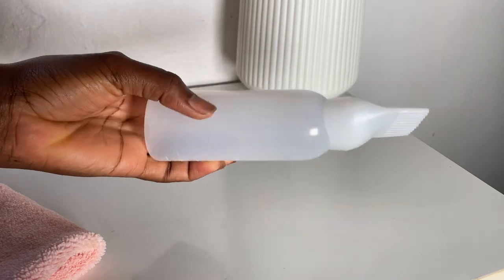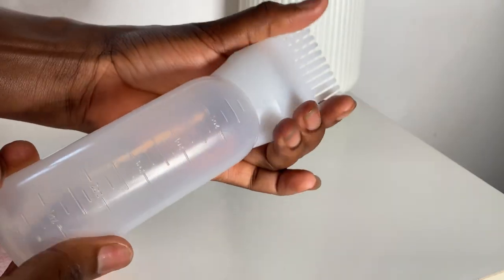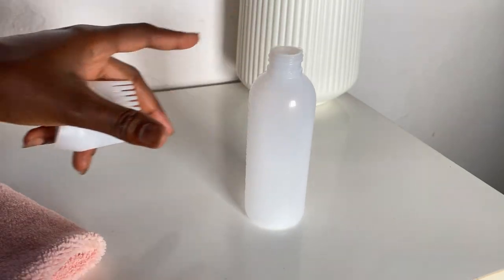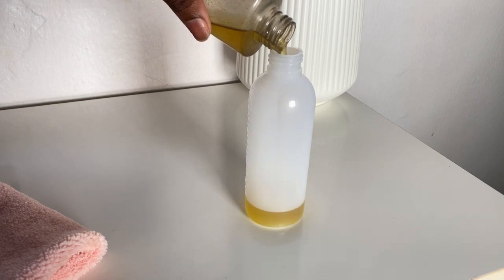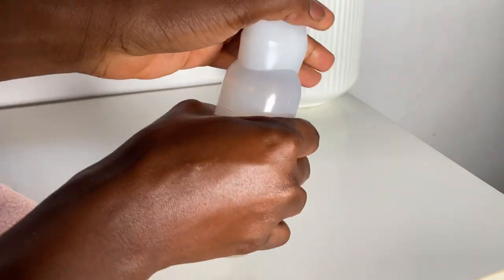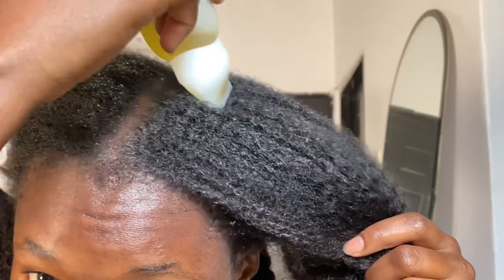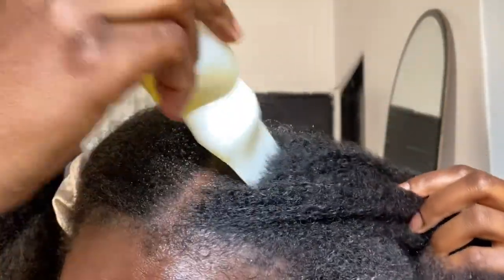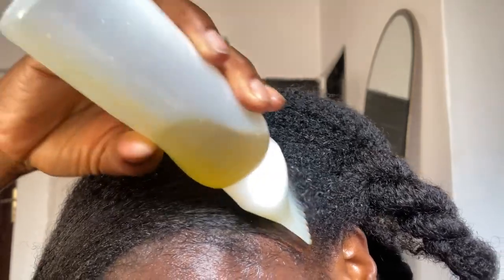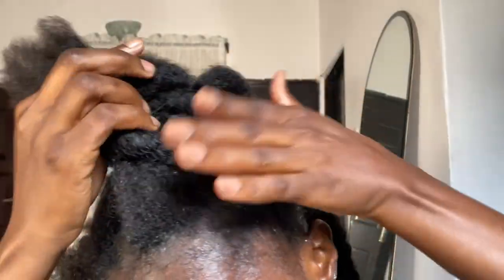The first thing on my list that every girl needs is a hair oil applicator. I love oil treatments and do them almost every wash day. It's very important to get the oil into the scalp and avoid using excess oil. A hair oil applicator helps get the oil to the roots and distribute it in just the right amount, evenly and effortlessly, to avoid waste. This is especially great if you make your own DIY hair oil or are looking to start an oil treatment.